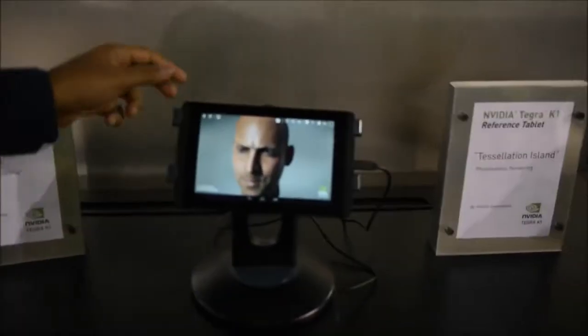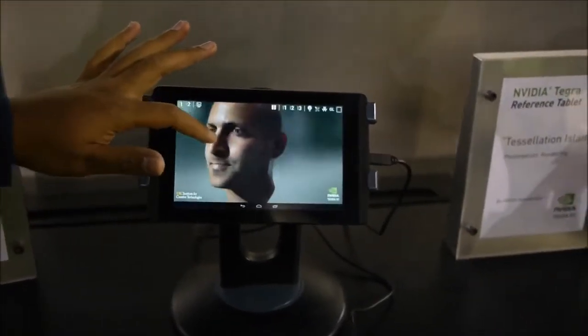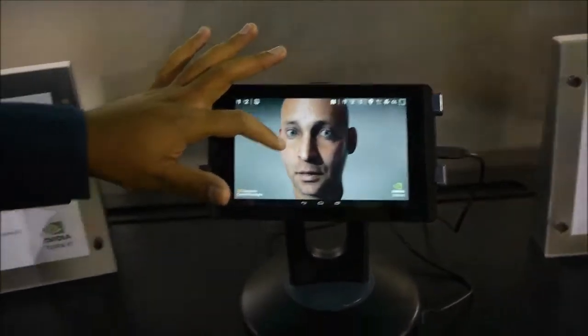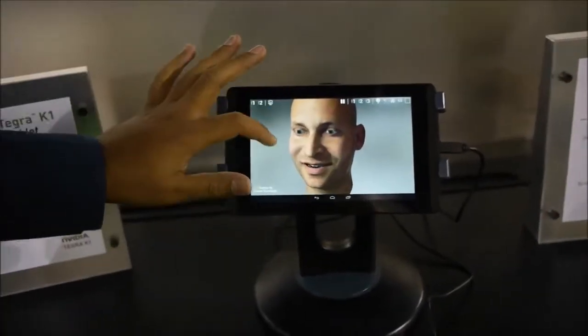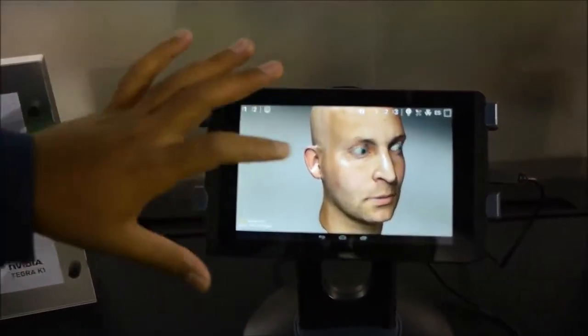Speaking of tablets, we actually have a 7-inch reference tablet here which is running Tegra K1. What you see here is the Faceworks demo. Before I get into the goodness of what Faceworks actually is, let me show you the current state of the art. What you see right now is not a bad demo at all.